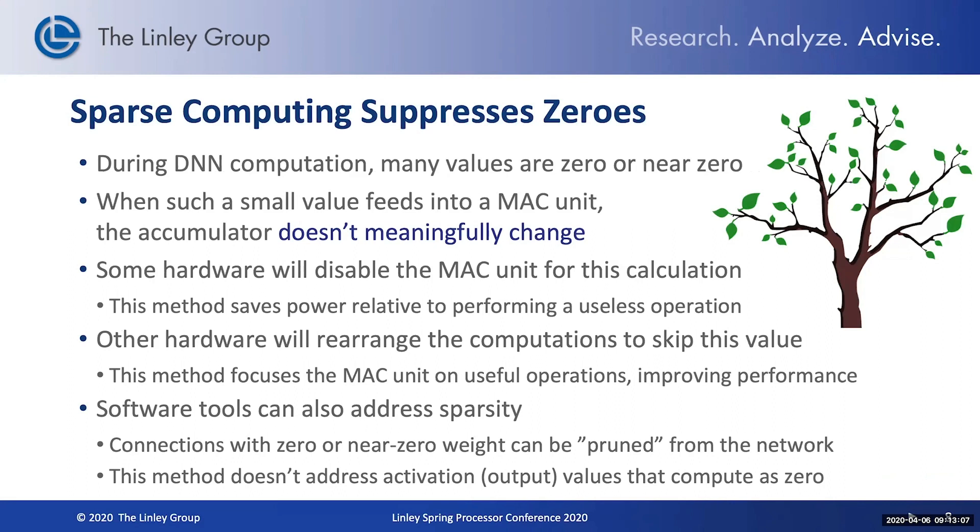Sparse computing is something we'll hear more about over the next few days. When working with a deep neural network, many of the weight values end up being zero or near zero, and even many of the intermediate values that you're computing end up being very small. When you're multiplying by zero, you're not really creating a useful result. The idea is to recognize the zero values and disable the MAC unit for that calculation to save power, or ideally rearrange the compute structure to skip over those values and use those MAC units only for meaningful calculations. We're starting to see hardware designed to address this sparsity, and software tools that can also address sparsity as another technique to improve neural network performance.